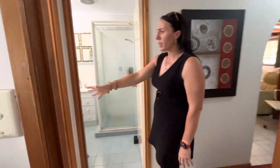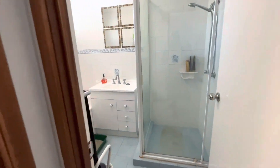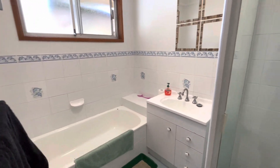We've got a separate toilet for convenience, and then the bonus of a separate shower and bath in your bathroom.